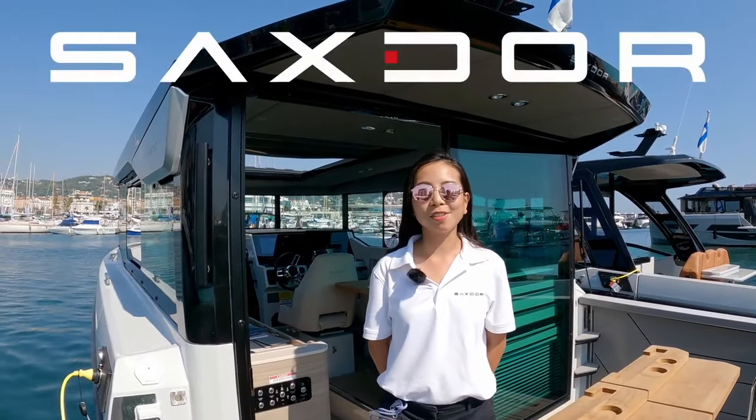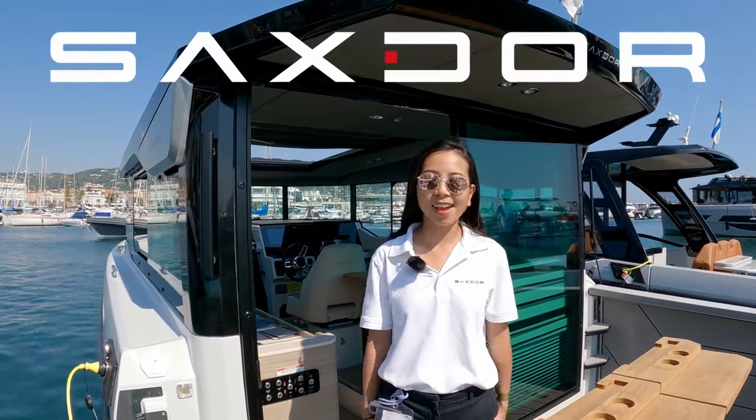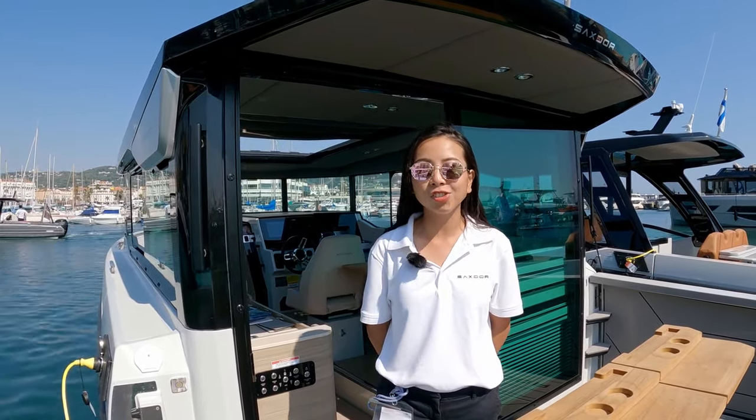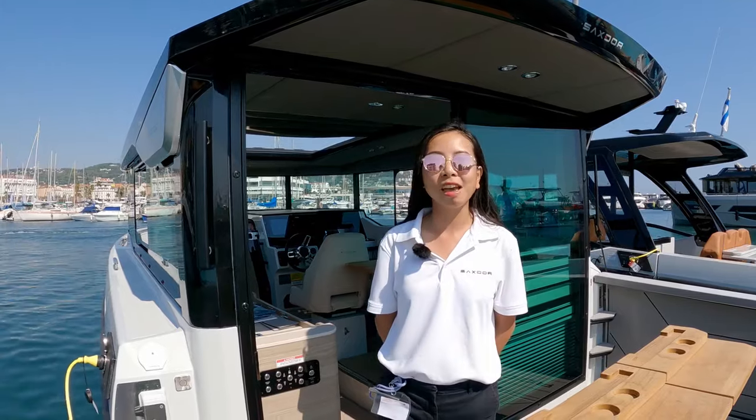Hello, welcome to Sakura Yacht. This is the final day at the festival and we are here presenting the newest model of the Sakura 320 GTC with the pilot house and the cabin version.